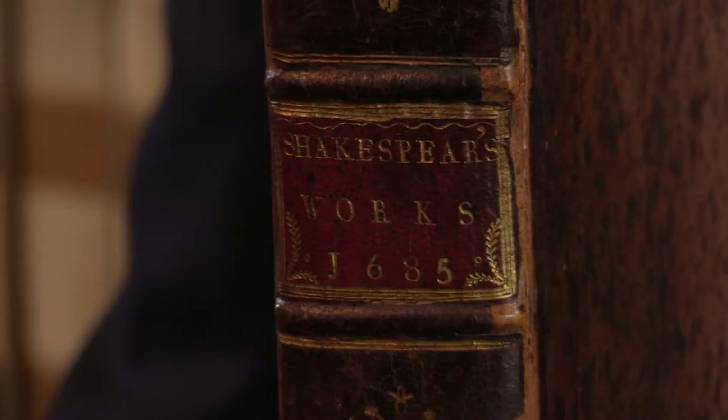The fourth folio edition of the works of William Shakespeare. I'm Adam Douglas, Senior Specialist in Rare Books at Peter Harrington, and I'd like to show you this copy of what is one of the major works of English literature of any generation.